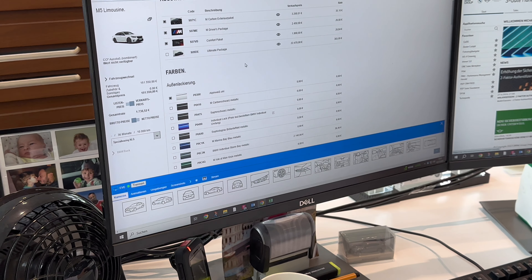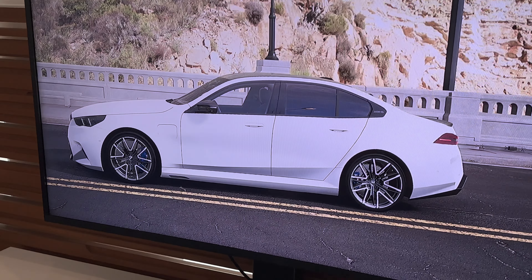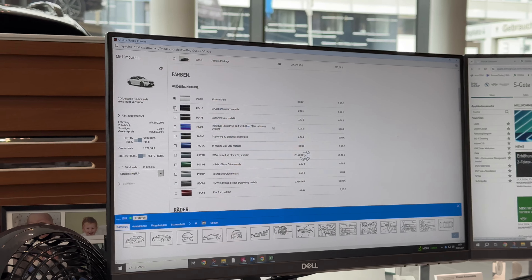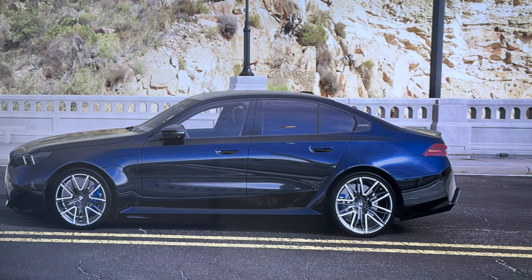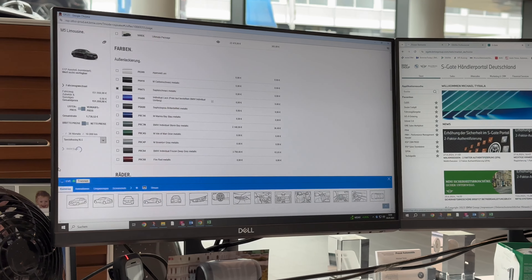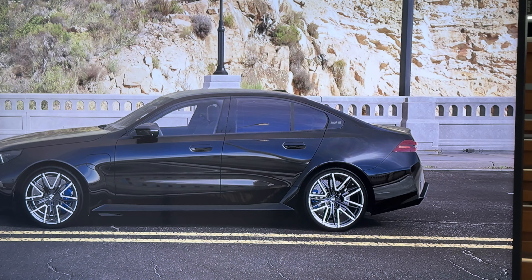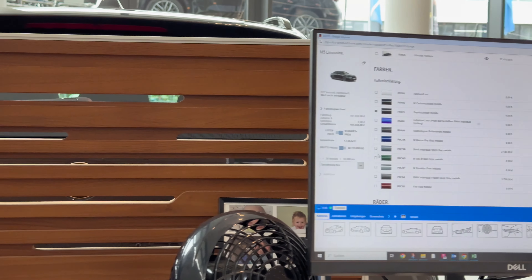Now let's look at colors. The white on display looks a little boring — it looks cool in the configurator because it seems frozen, but in reality it's just a normal boring white. M Carbon Black is the dark blue option, and then there's Black Metal, but there's barely any visible difference between them. Most people will probably go for these standard choices, but we're not boring.